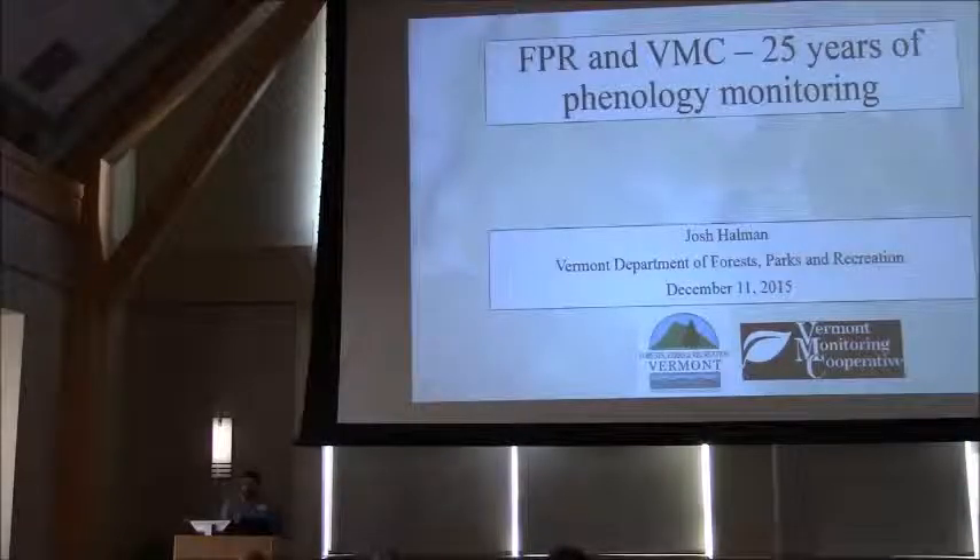Thanks folks. As many people have mentioned so far, this is a long-term kind of data set — or multiple data sets — that we're talking about today. I'll be talking about 25 years of phenology monitoring between FPR, Vermont Forest Parks and Rec, and VMC, with the slight caveat that I'm just under a year in my position. So when I'm using the word 'we,' that's largely the work of other folks like Sandy Wilmot and Tom Simmons and others in the department.